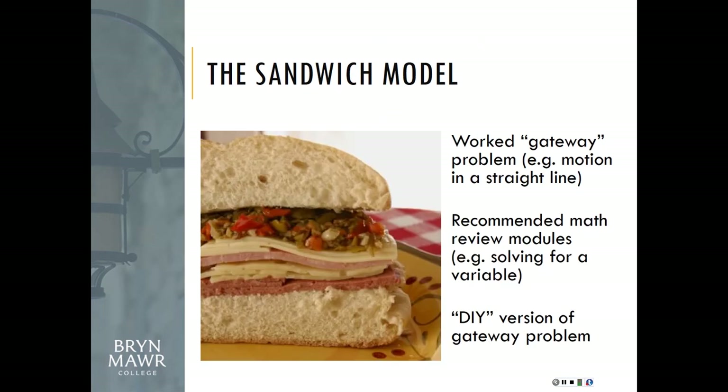Faculty came up with what they called the sandwich model. Each disciplinary topic starts with a gateway problem — a classic disciplinary problem, such as motion in a straight line for physics — where a faculty member walks students through solving it in a short video. Then there are recommended math review modules that identify the specific math skills needed for that problem. This was important because existing math review resources describe things in purely mathematical terms, like 'solving for a variable,' without context. Students then complete a do-it-yourself version of the gateway problem and apply the math skills they've learned, which reports back to the faculty member.